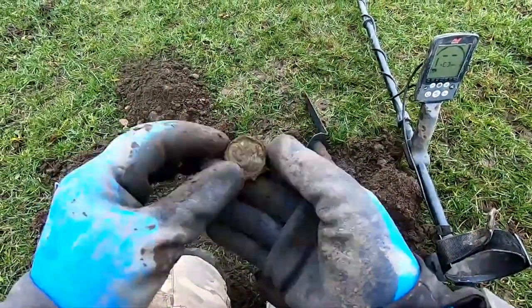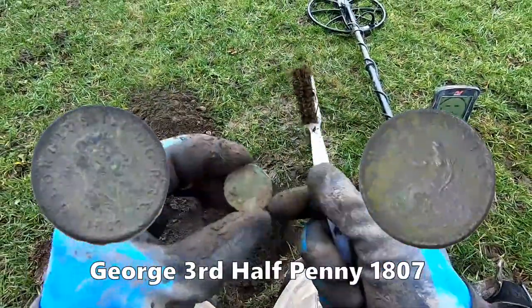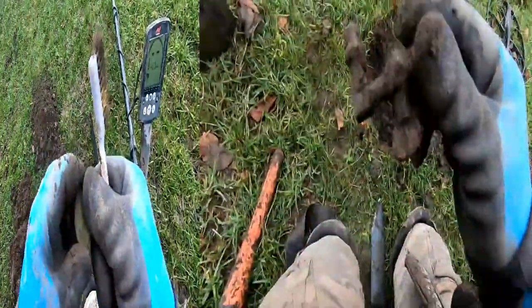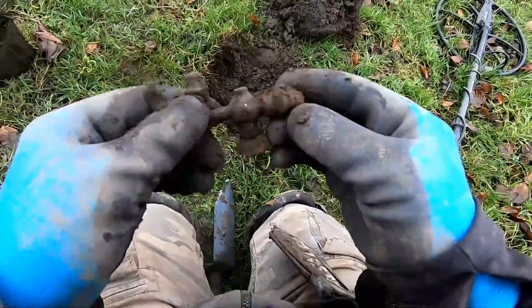Georgian half penny, I think. Yeah, I think that's Georgian. And that's 21.